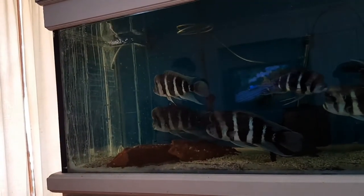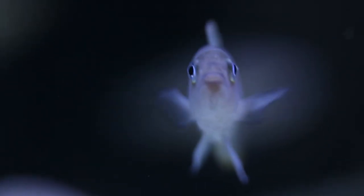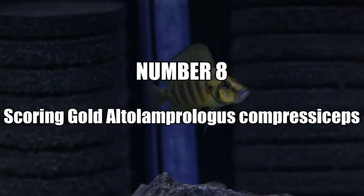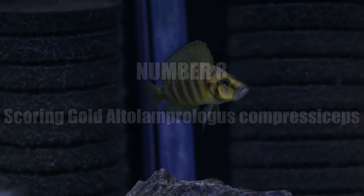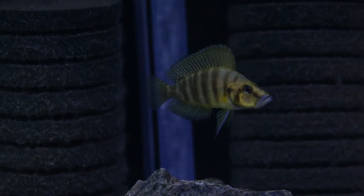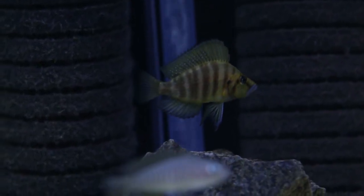They are neo Lamprologus similis. Some of you might be a little bit disappointed by that. I don't know if they are a pair, but two went through the auction and I bid for them — and they are gold compressor sets. It's a bit of a spur-of-the-moment decision. I've already got black calvus and white calvus, but I decided to just get some gold comps to see how we go.